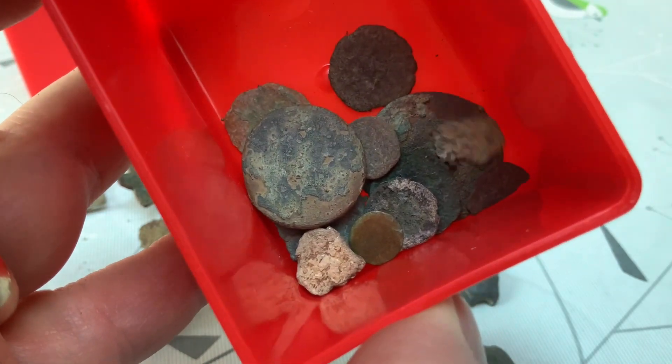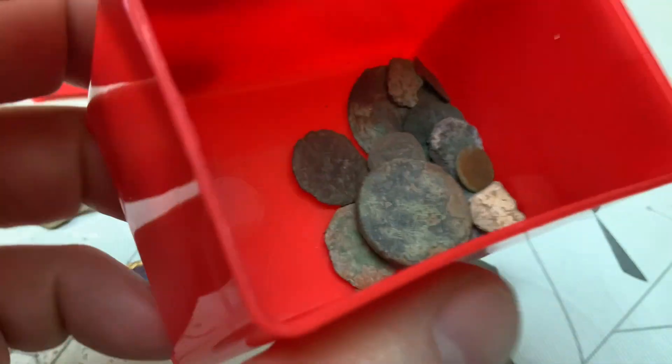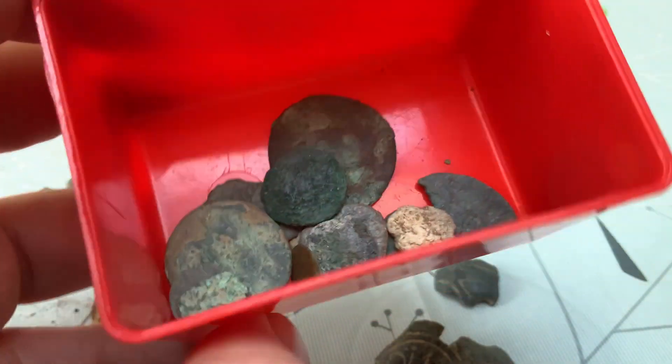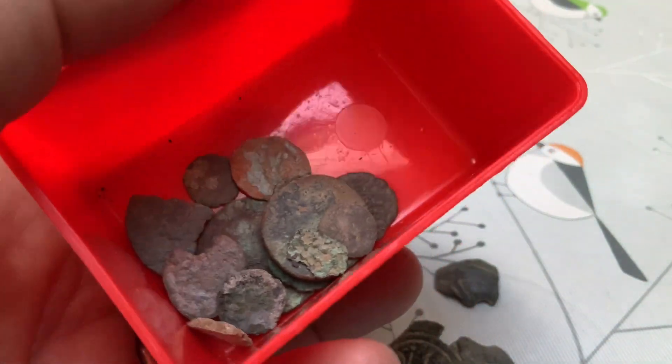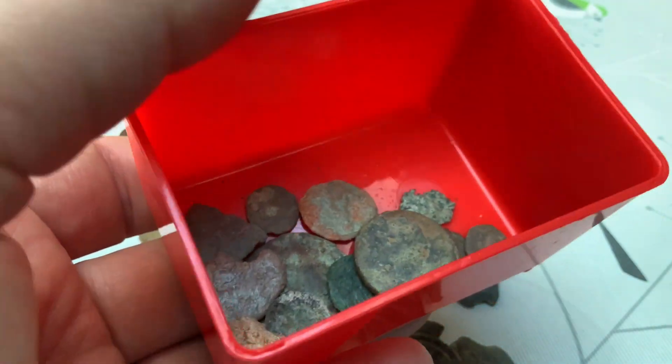This is all my Roman grots — Romans I can't get anything off. That's a year's worth of grots; some people on the right site would find that in one dig. But that's taken me a year. The better ones I'll show you at the end.